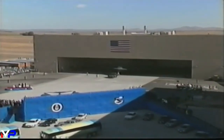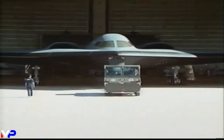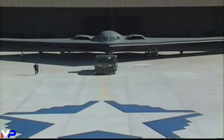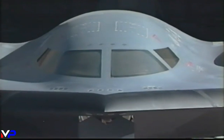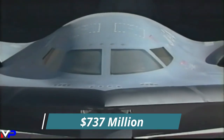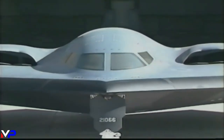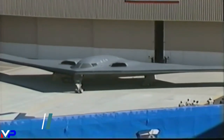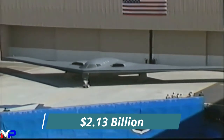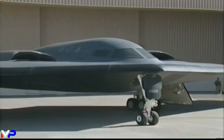A procurement order of 132 aircraft was reduced to 75 before being cut to 20 aircraft plus one test unit, later converted to a combat-capable platform for a total of 21. Each aircraft cost $737 million in 1997, $1.37 billion today, to build. And when you account for the cost of the program — research, development, spare parts, software support, etc. — each Spirit comes out to $2.13 billion, or nearly $4 billion each in 2023. This makes the B-2 the single most expensive aircraft in history.